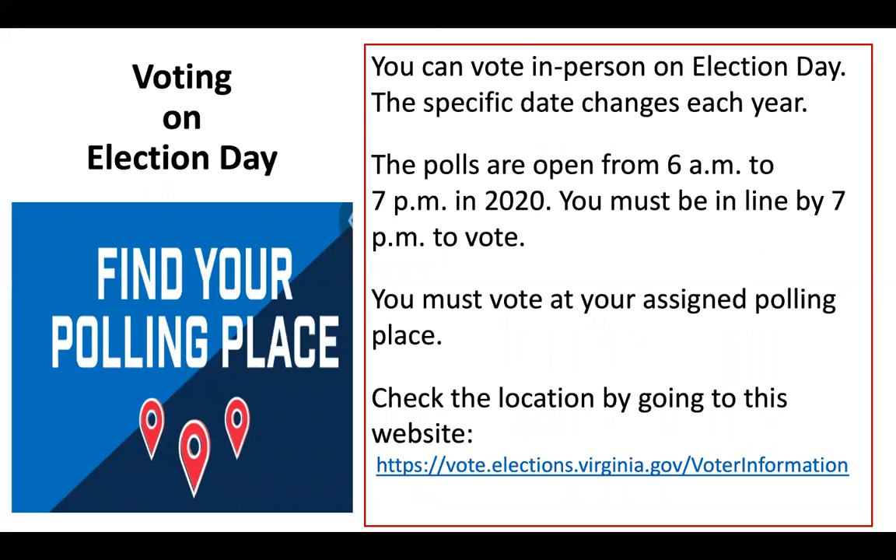Election day is the same day across the United States. It is always on the first Tuesday after the first Monday in November — that's why the specific date changes from year to year. This year in Virginia, the polls will be open from 6 in the morning to 7 in the evening. As long as you are in line by 7pm, you will be allowed to vote no matter how long the line is. You must vote in your assigned polling place, which is listed on the notification you received with confirmation of your registration. You can also find it at vote.elections.virginia.gov.